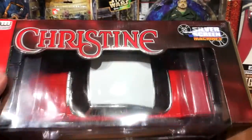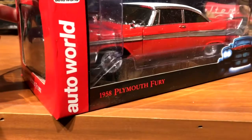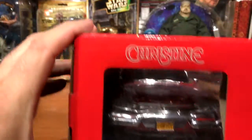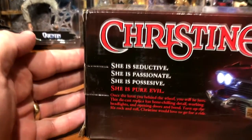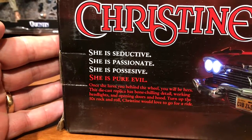Taking a look at the package — this is from Auto World's Silver Screen Machines line, 1958 Plymouth Fury. You can see the front end there, and on the back there's a nice shot of her.